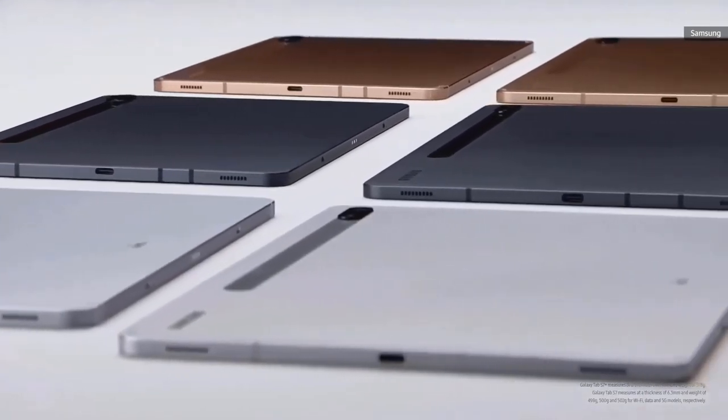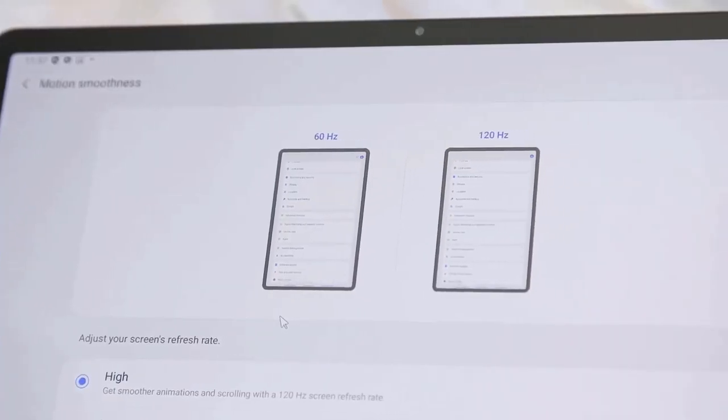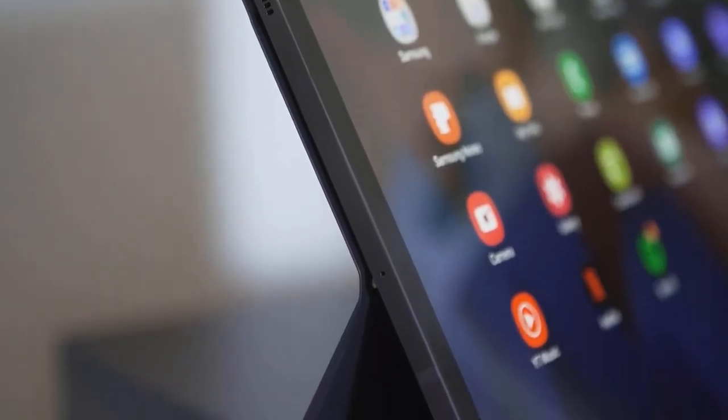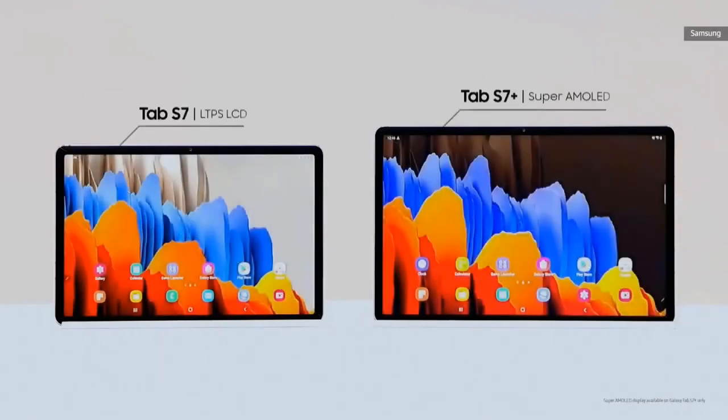Samsung has time to address some of the issues I experienced this week, such as the trackpad's poor palm rejection and limited customizability. The company says the hardware I'm using is final, so it's indicative of what you can expect when the tablet hits shelves later this year. I am very excited about Samsung's improvements on their Tab devices.